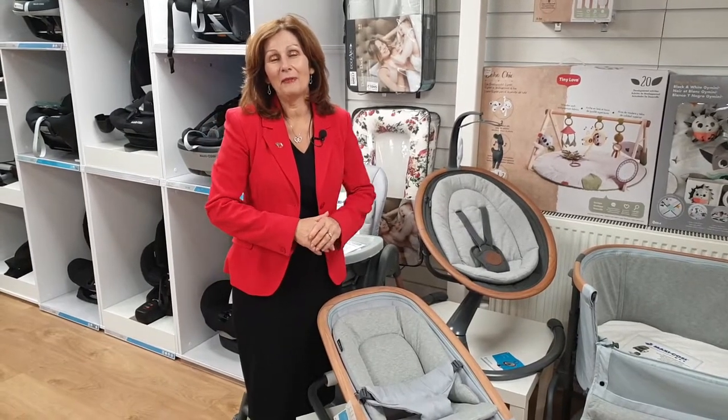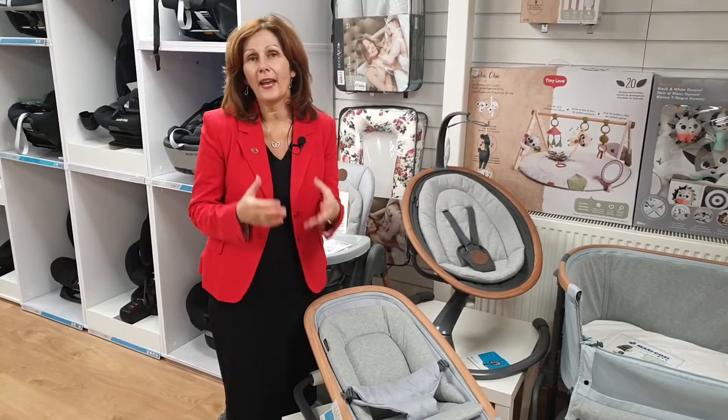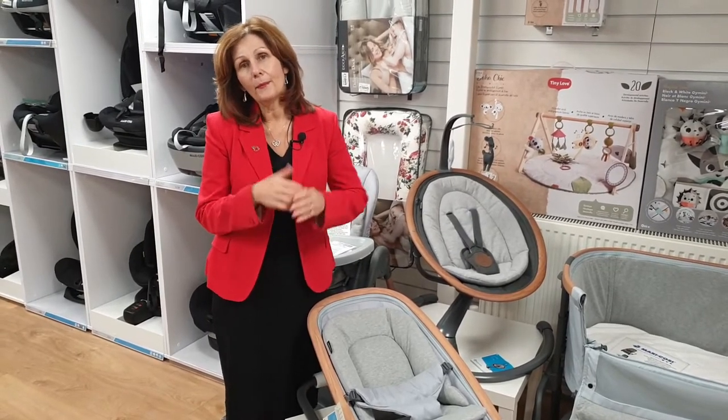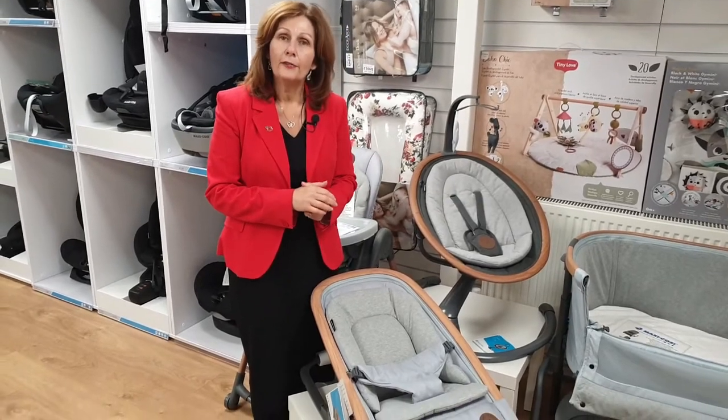Hi, I'm Debbie Homer Davis from babylady.co.uk. We've been recording a series of videos on our favorite products so that we can bring them to you at home, and this is the gorgeous Cory Rocker from our friends at Maxi Cozy.